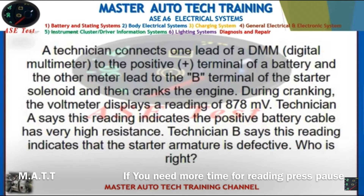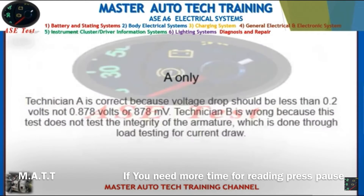Front: A technician connects one lead of a DMM to the positive terminal of a battery and the other lead to the B terminal of the starter solenoid, then cranks the engine. During cranking, the voltmeter displays 878 millivolts. Technician A says this indicates the positive battery cable has very high resistance. Technician B says this indicates the starter armature is defective. Who is right? Back: Technician A only is correct because voltage drop should be less than 0.2 volts, not 0.878 volts. Technician B is wrong because this test does not test the integrity of the armature.